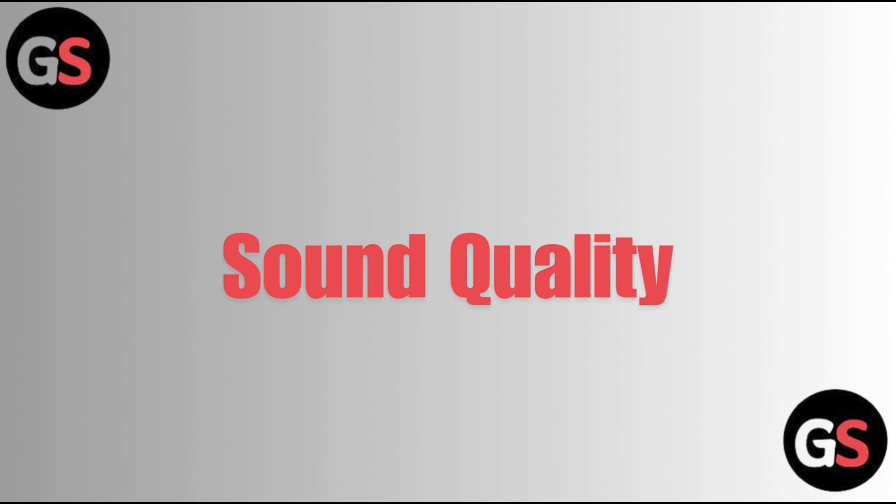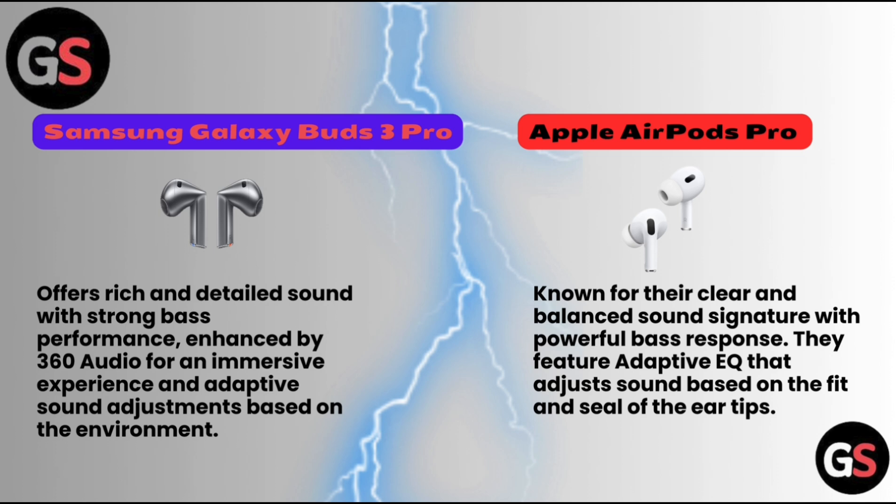Sound Quality — Samsung Galaxy Buds 3 Pro offers rich and detailed sound with strong bass performance, enhanced by 360 audio for an immersive experience and adaptive sound adjustments based on the environment. Apple AirPods Pro are known for their clear and balanced sound signature with powerful bass response, featuring adaptive EQ that adjusts sound based on the fit and seal of the eartip.